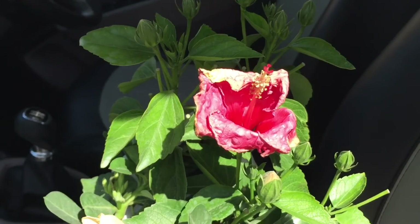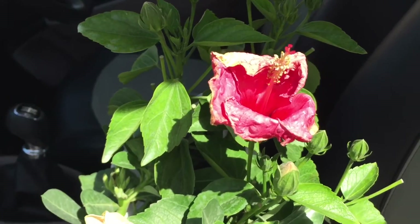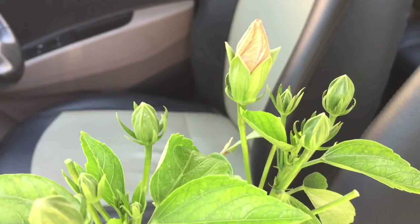So overall, the leaves look okay, but the flowers have been affected because of the heat. Yeah, even the buds.